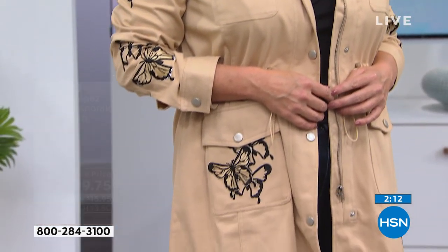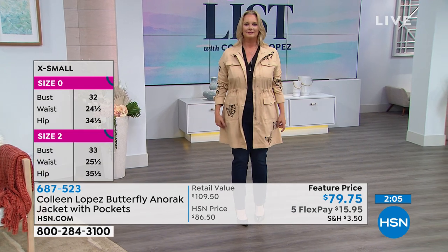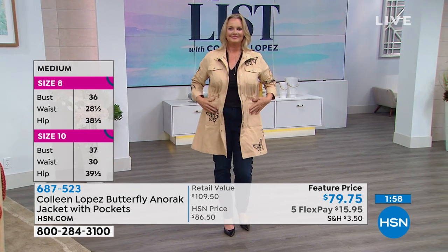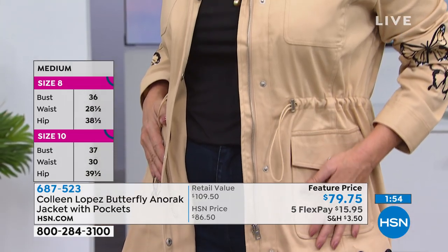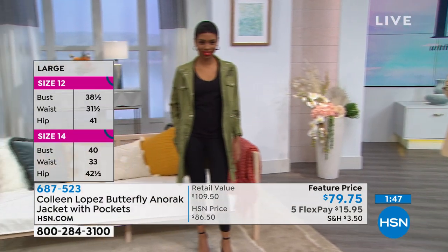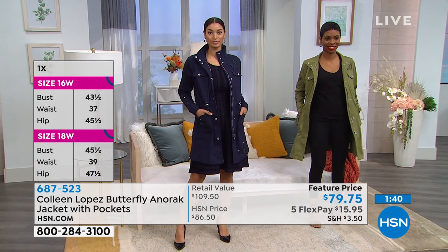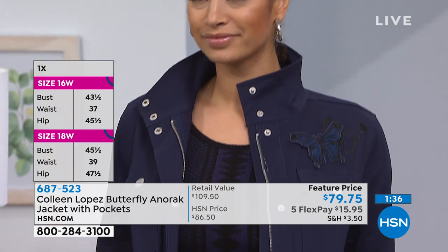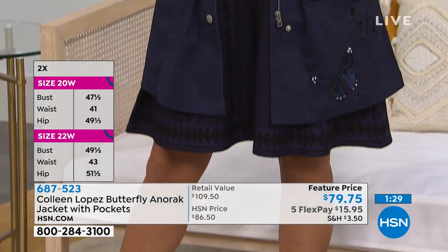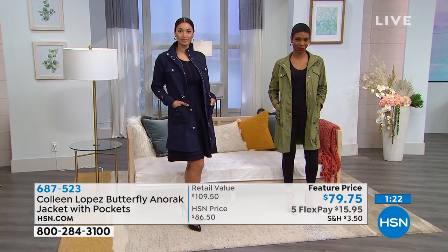Anoraks are everywhere — it's a huge trend. I've always loved an anorak. The length is fabulous at 36 inches. It makes your outfit: flap pockets, side pockets, full zipper, snaps, and the most beautiful embroidery. Wear it as a cute topper or layer it. Look how cute it looks over a dress, over jeans, over leggings — it works with everything. It's very feminine and flattering — not oversized or masculine like some utility jackets.